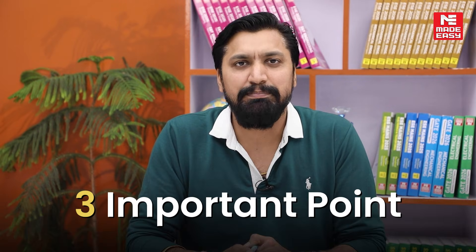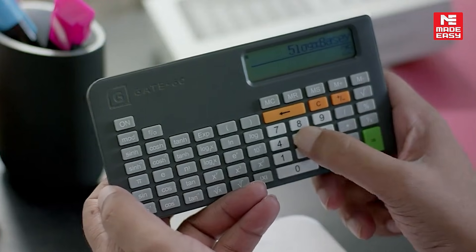Hi everyone, for the GATE test series I feel three important points are there. First is to have familiarity with the GATE calculator, because when you use the calculator in classes you are using the touchpad and pressing numbers and functions with your finger.